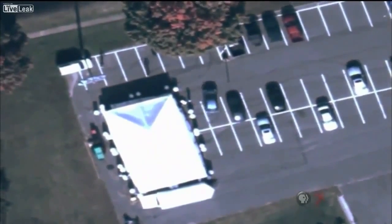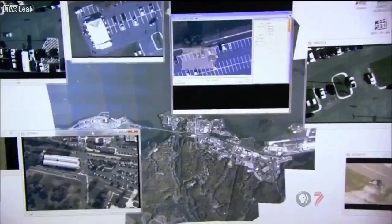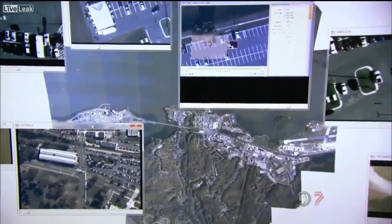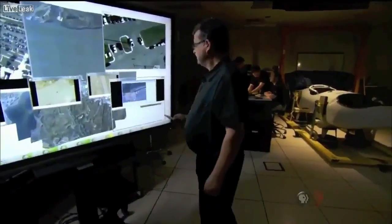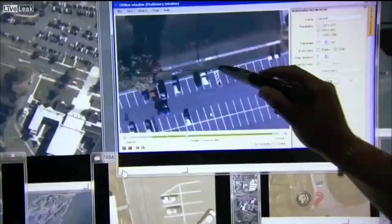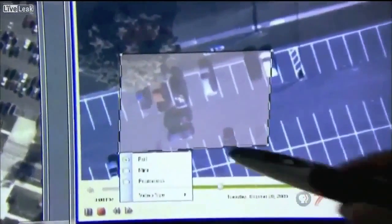Argus streams live to the ground and also stores everything — a million terabytes of video a day, which is the equivalent of 5,000 hours of high-definition footage. So you can go back and say, I would like to see what happened at this particular location three days, two hours, four minutes ago, and it would actually show you exactly what happened, as if you were watching it live.